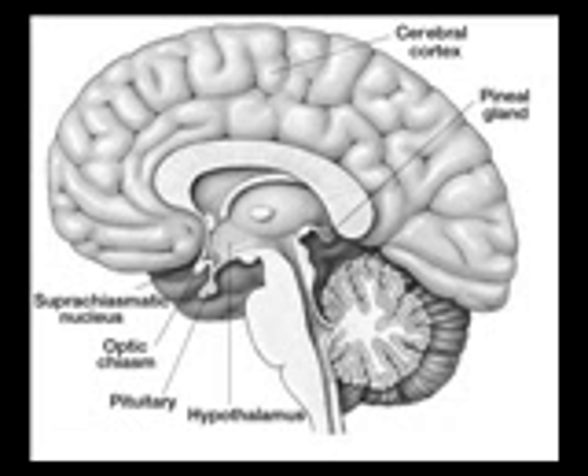It is located near to the center of the brain, between the two hemispheres, tucked in a groove where the two rounded thalamic bodies join. Unlike much of the rest of the brain, the pineal gland is not isolated from the body by the blood-brain barrier system. The pineal gland is reddish-gray and about the size of a pea, 8 millimeters in humans, located just rostrodorsal to the superior colliculus and behind and beneath the stria medullaris, between the laterally positioned thalamic bodies. It is part of the epithalamus.